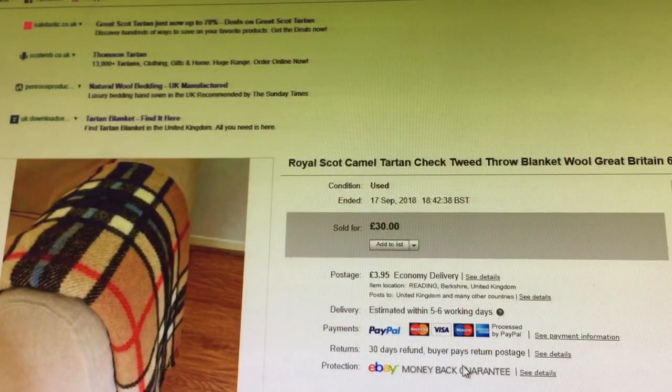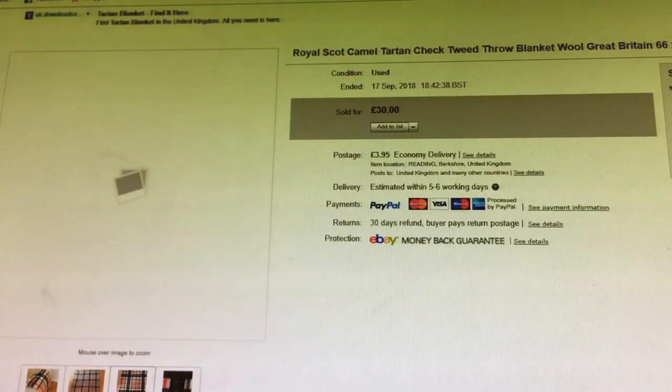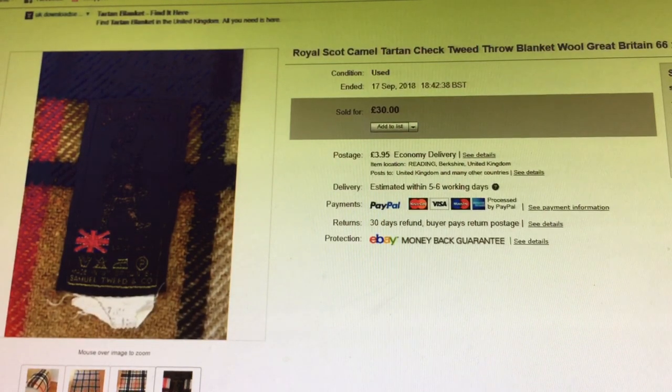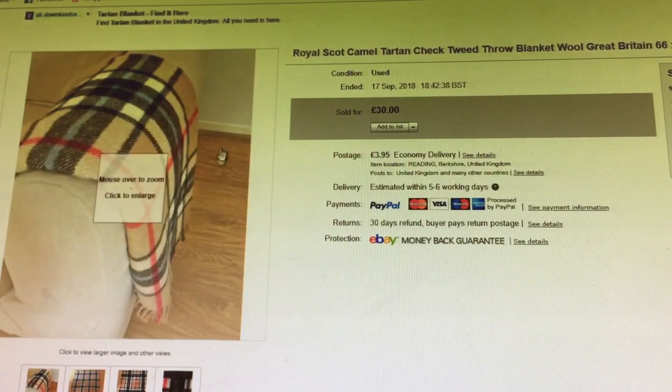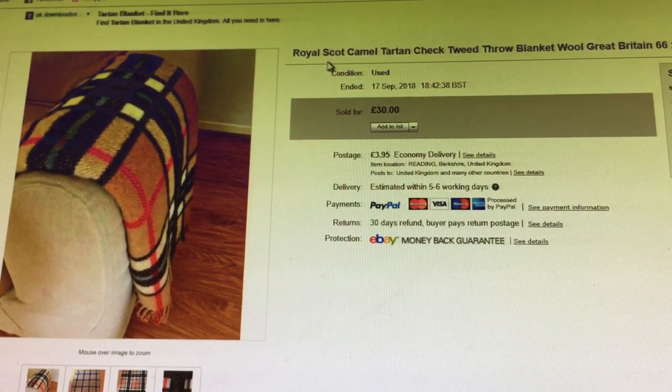Last item — tartan is in. I had a punt on this. Royal Scott camel tartan check tweed throw blanket, wool, Great Britain, 66 by 48 inches. Sold really quickly. I've been putting Best Offer on everything at the moment — had it on for £30, automatic accept offer at £25. Paid a fiver. Went really quickly, so happy with that.